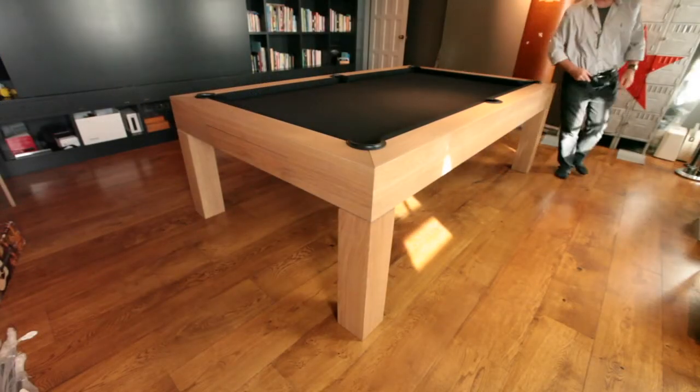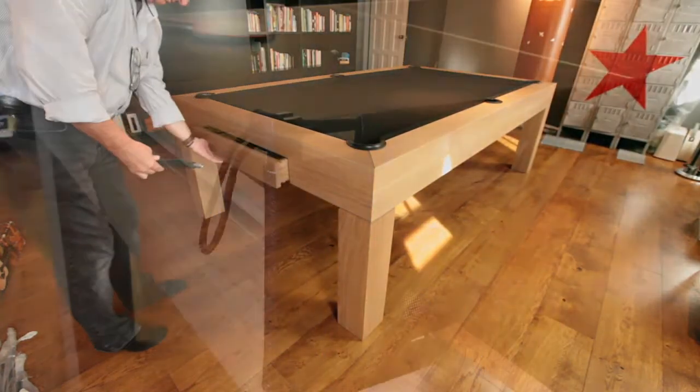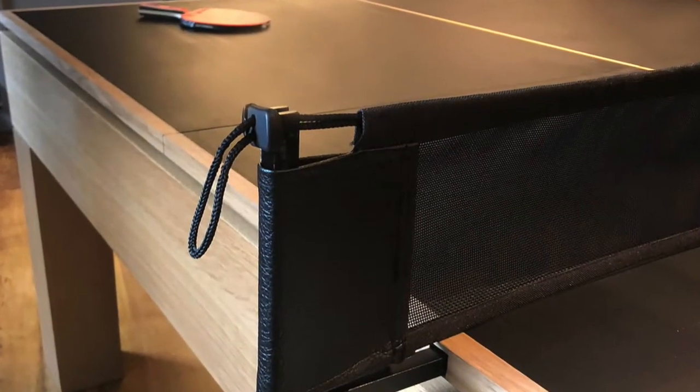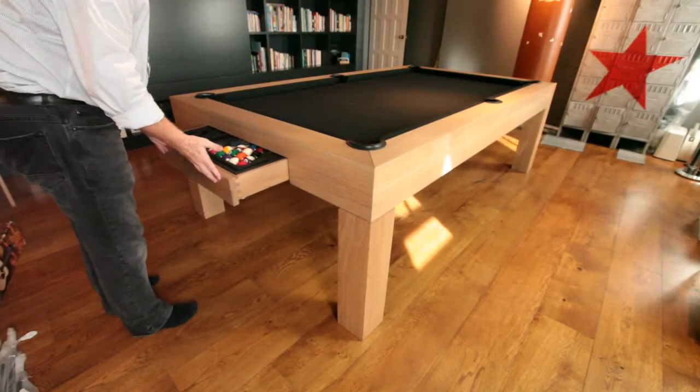We're very proud of what the team has been able to create here, from the precision inlays right down to details like the leather trimmed table tennis net, and when you consider the fact that a tricky fifth floor installation required them to fabricate the table in three separate sections, then the final result is little short of miraculous.